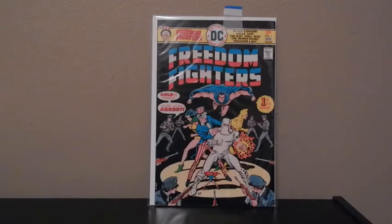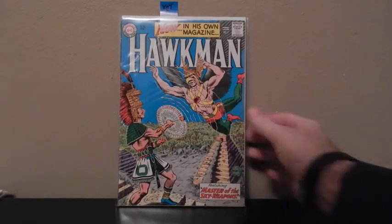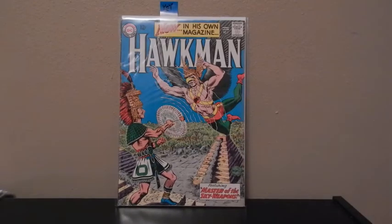All the colors on Freedom Fighters and this one's in really good shape. The black is black, the blues are blue, the reds are red, and the whites are white. A really nice looking copy. Here's Hawkman, number 1 — this is his first issue where he's got his own title.